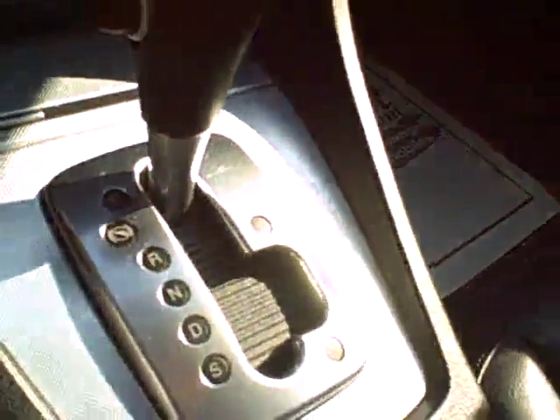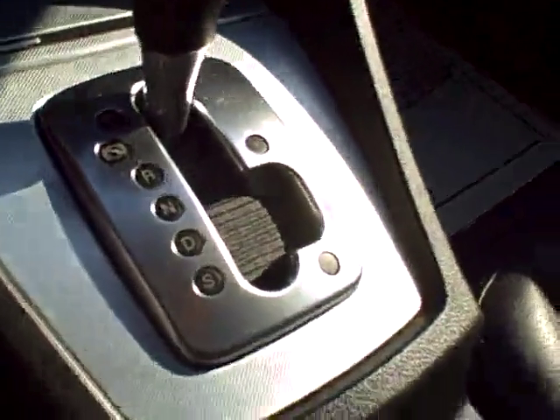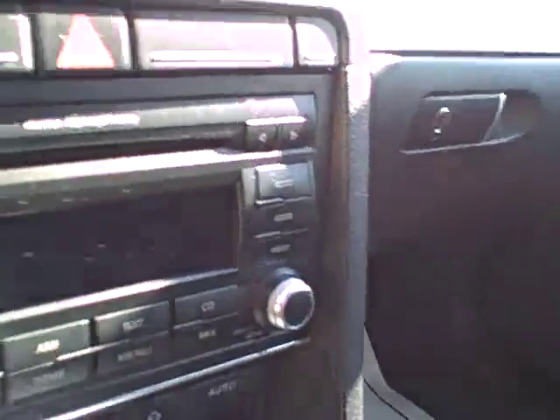Nice leather seating, full power for the driver. Tiptronic automatic means it's an automatic but you can move the shifter over and shift it manually. Heated seats with separate control for driver and passenger, the Audi Symphony sound system — magnificent. CD of course, and all kinds of airbags.